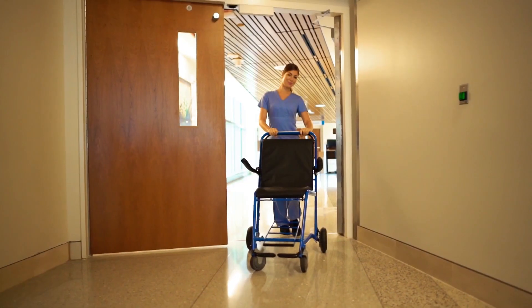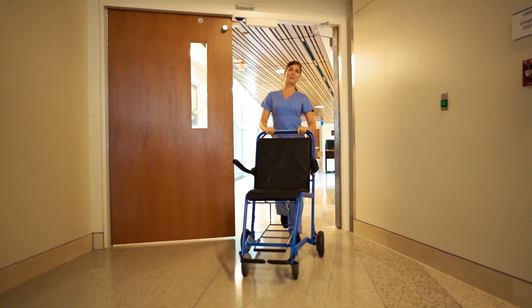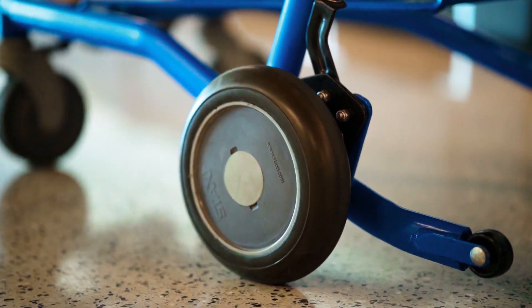The occurrence of injuries and stress to both occupants and operators are hurdles that have plagued healthcare facilities for decades, but the most recent evolution takes what we know as the wheelchair and turns it into a transport chair.